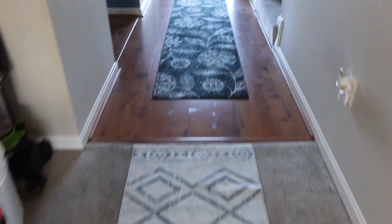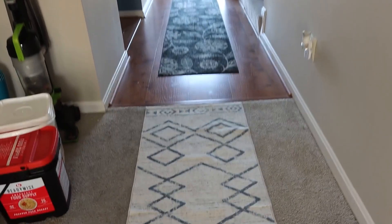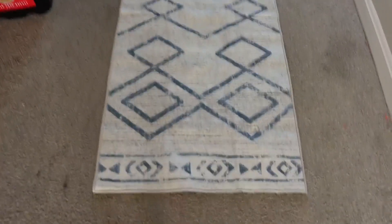Here I have the 2x5 area rug and right next to it I have the 2x10. Both are fantastic area rugs. However, there are some significant differences. One is obviously just the size, which you can see there — it's a pretty significant size difference.